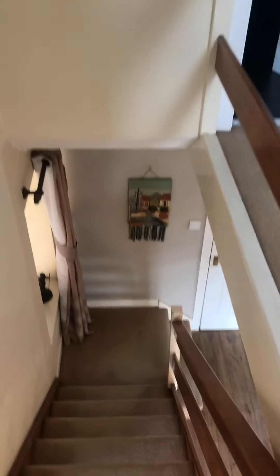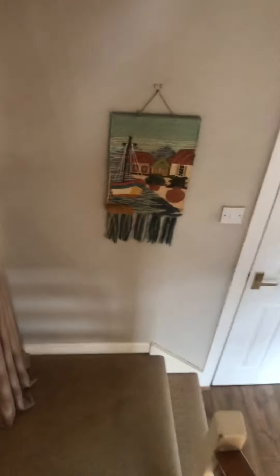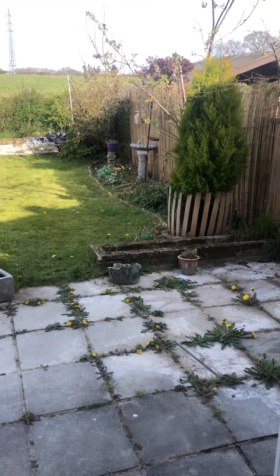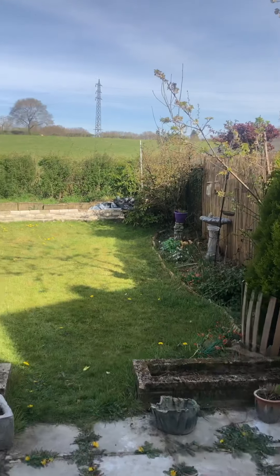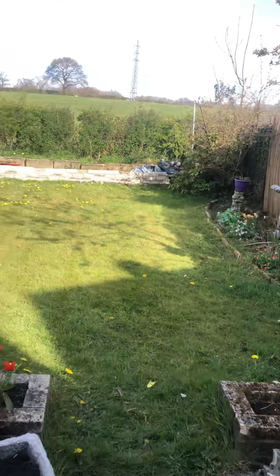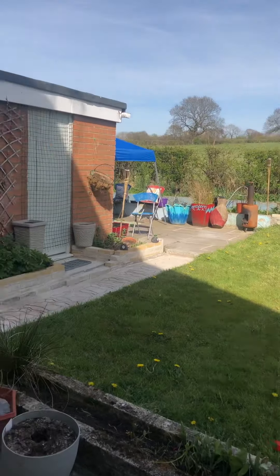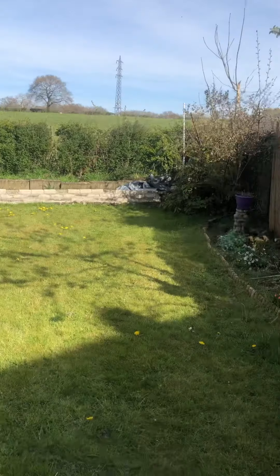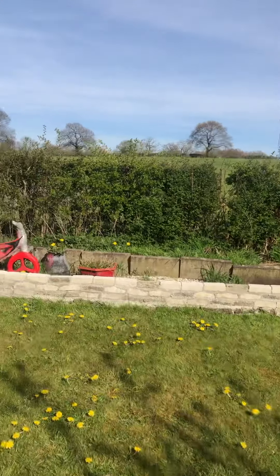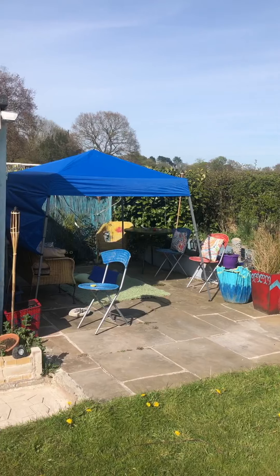We're just going to finish off outside. Location, location, location — and obviously this is a very popular estate called the racecourse estate. Very few of the houses have the open aspect views behind, which is the big seller. You've got this patio area here, and then nothing obviously behind — just this nice little private patio area.